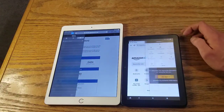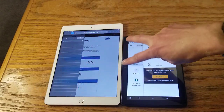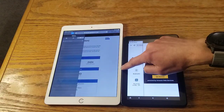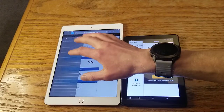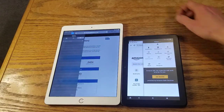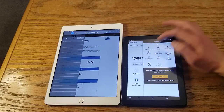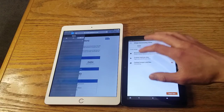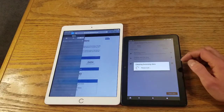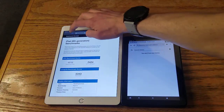Both of these have dual speakers — the iPad has two on the bottom, the Fire HD has two on the top side. The iPad has a slightly better camera. The Fire HD is expandable storage up to 1 terabyte, which is crazy expandable. The iPad, of course, you're stuck with whatever storage you get.